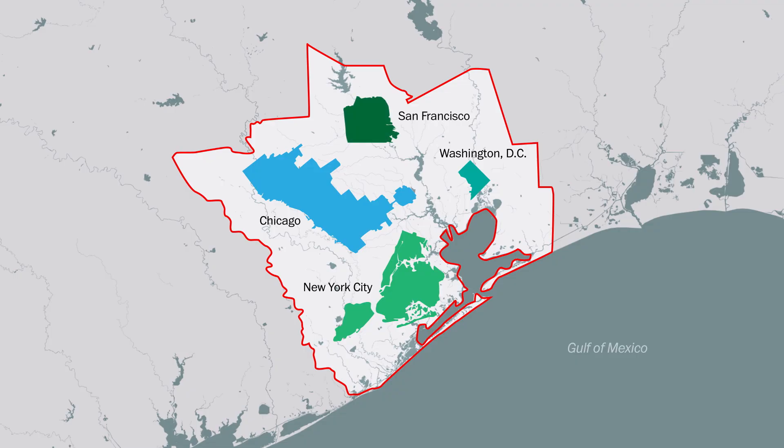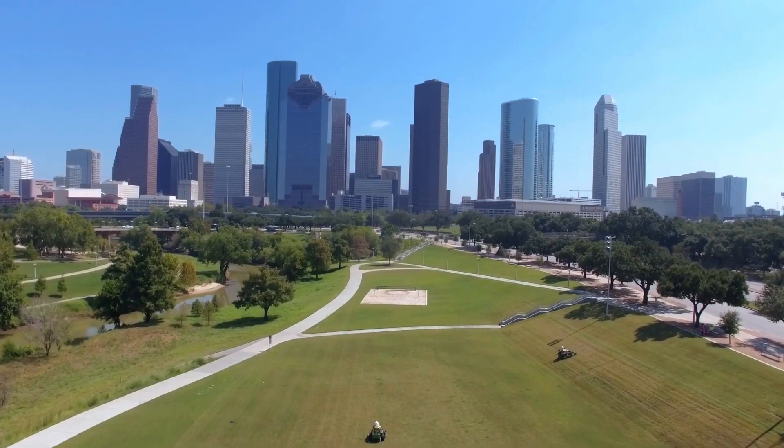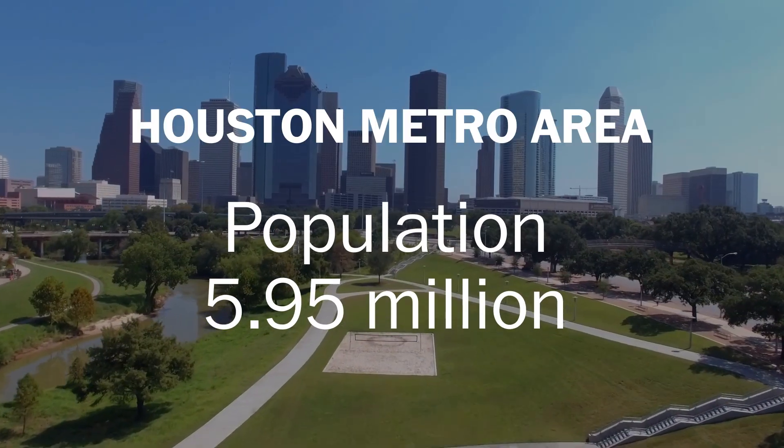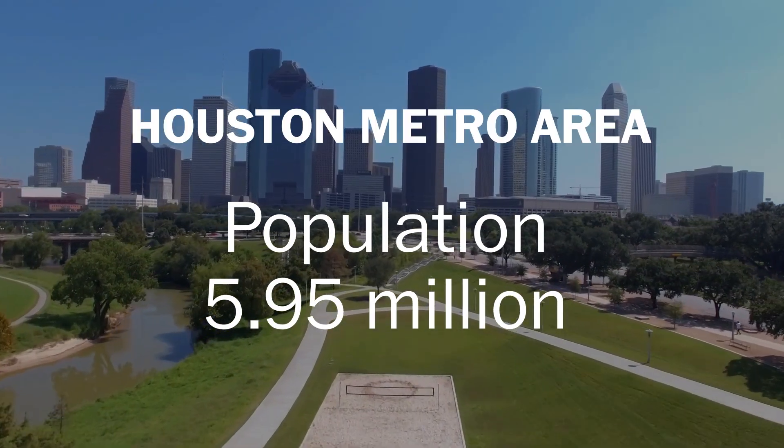Why is it so large? That's partly due to explosive population growth. From 2000 to 2010, the Houston metro area swelled to 5.95 million people, a 26 percent increase.